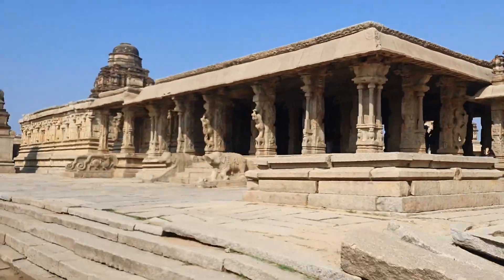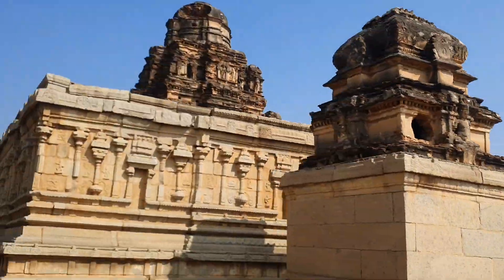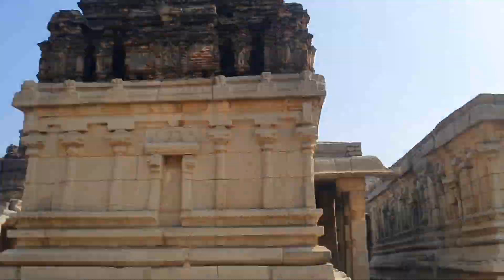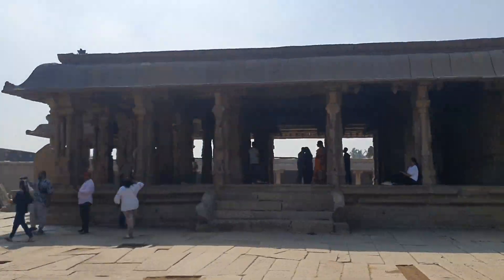You can see the carvings of the 10 incarnations of Lord Vishnu in this temple. This is one of the few temples where epic stories are carved on the walls of the tower. It is a fairly intact specimen of a Vijayanagara era temple.